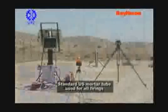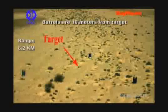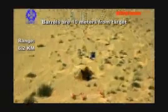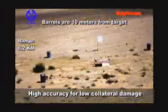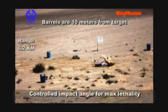As demonstrated here in this video, Raytheon and IMI have successfully fired multiple GPS-guided 120-millimeter mortars, all hitting within the 10-meter circle marked with barrels at the targeted GPS grid at a range of 6.2 kilometers. The circular error of probability, CEP, of these demonstrated shots was 4 meters.